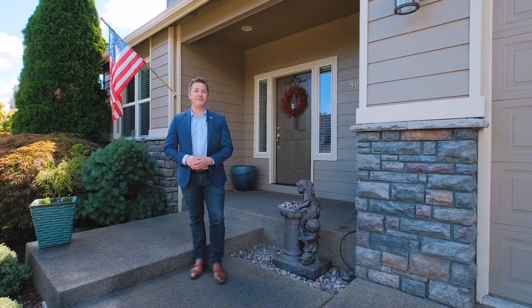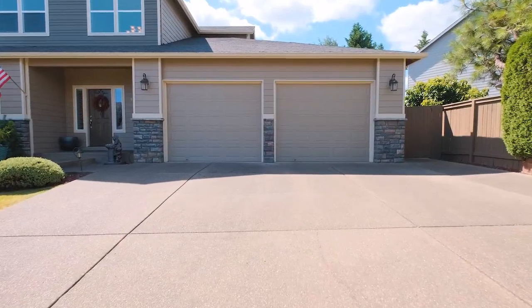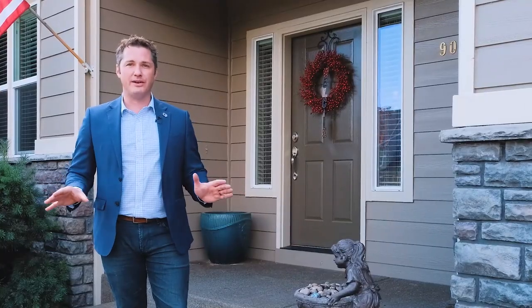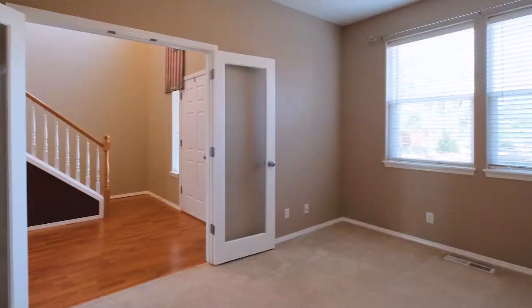Hello everybody, I'm Quinn Burke and today we are in West Salem and we're going to tour this beautiful home located at 908 Carter Avenue. This home features a great floor plan with a master on the main, a large open kitchen, dining, and living space, and directly when you walk in you have an office.